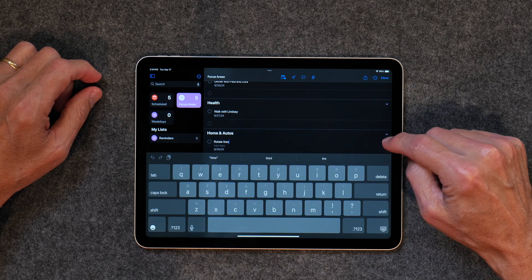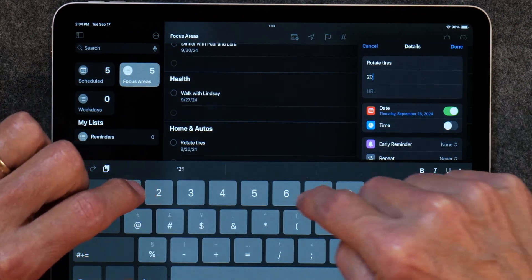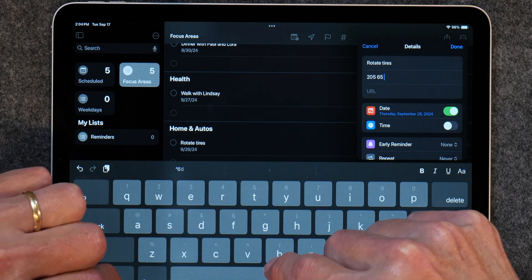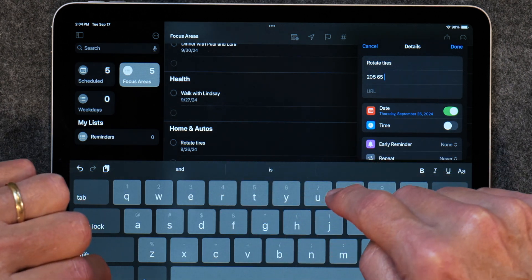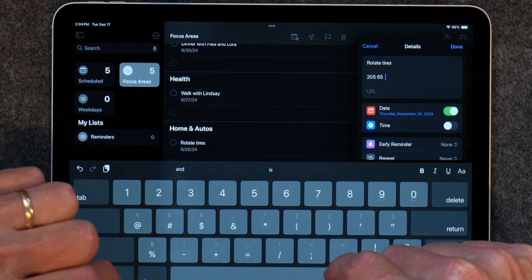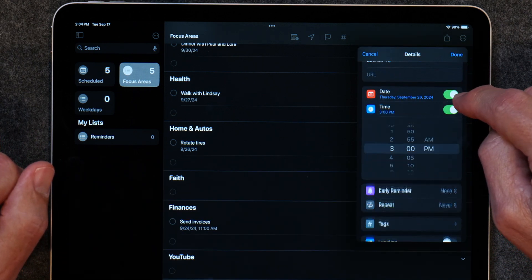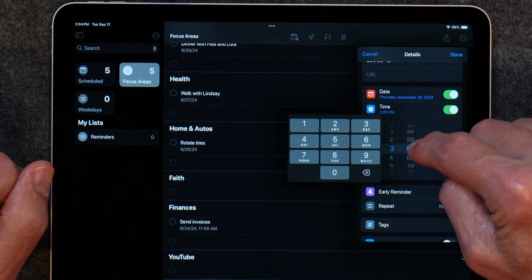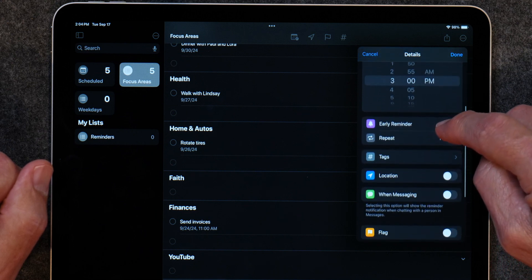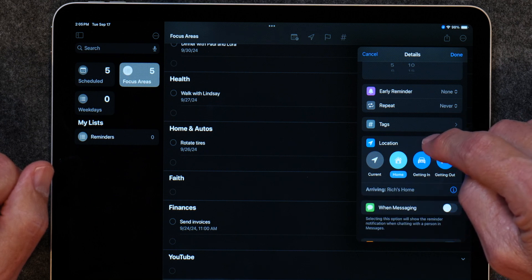It's easy to create and pin lists, and easy to add a task. You can even add subtasks, and there's so much data you can add to a task — such as the time of day the task needs to be done, a location where the task needs to be done (in my case, usually Home Depot or Lowe's), and early reminder notifications. Most people don't know this, but you can even set up a reminder to notify you when you're sending a text message to a specific person, so you can talk to them about the task.